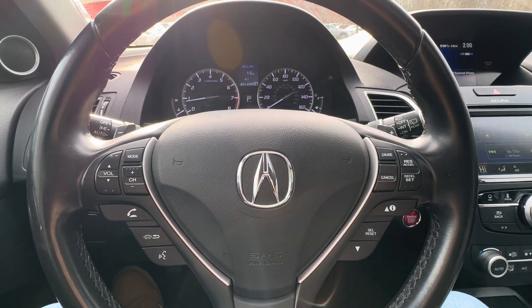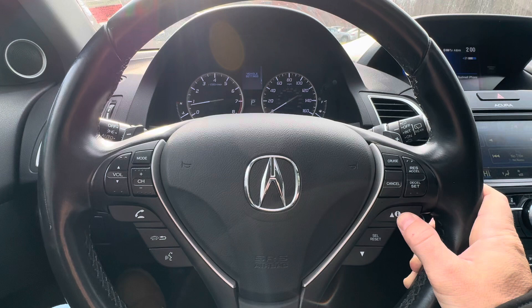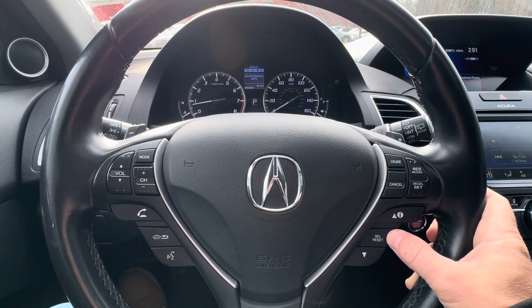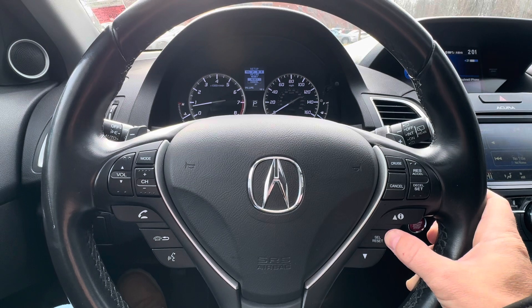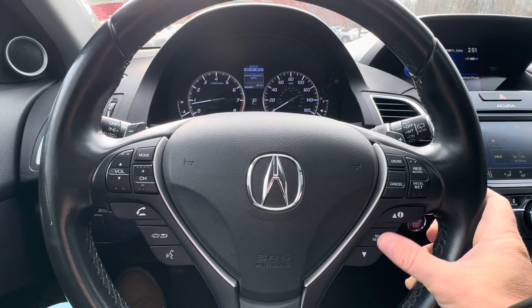Right now you can see it's at 15%. So we're going to use these buttons right here. We're going to go to vehicle settings, hit select. We're going to go up to maintenance info, hit select. We're going to reset — and there you go, that brings you back to a hundred percent.